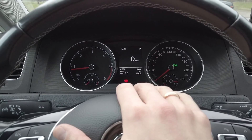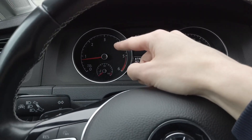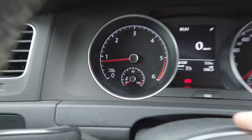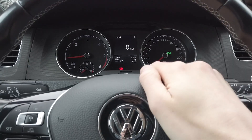Today we are in a Golf Mark 7 with a 2-liter TDI engine and DSG transmission, and I'm going to show you how to increase your engine idle speed. By default it's 800 RPM, and we are going to increase it a little bit. But before we do that, let me tell you why you would want to do this.